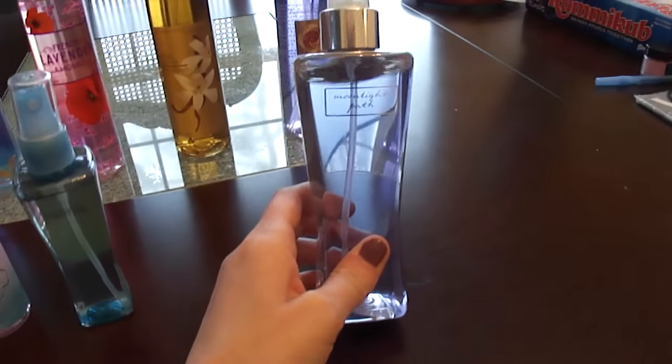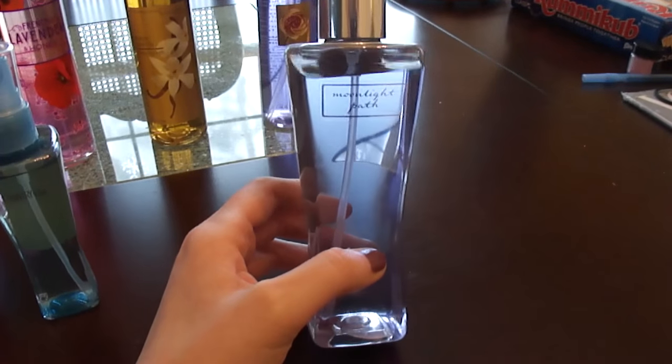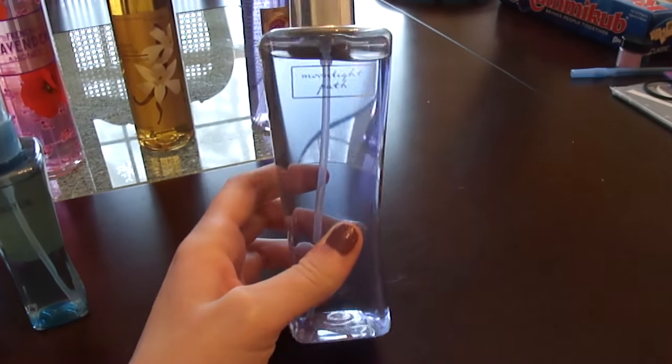I have this one — it's old packaging. This is the Moonlight Path. I don't know what Bath and Body Works was thinking when they made these; these aren't like pretty bottles. I don't know what they were going for, but I'm not a fan of this packaging.